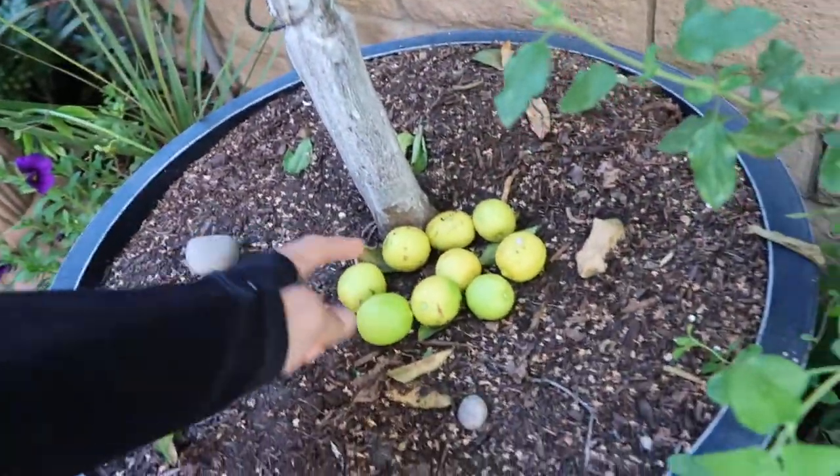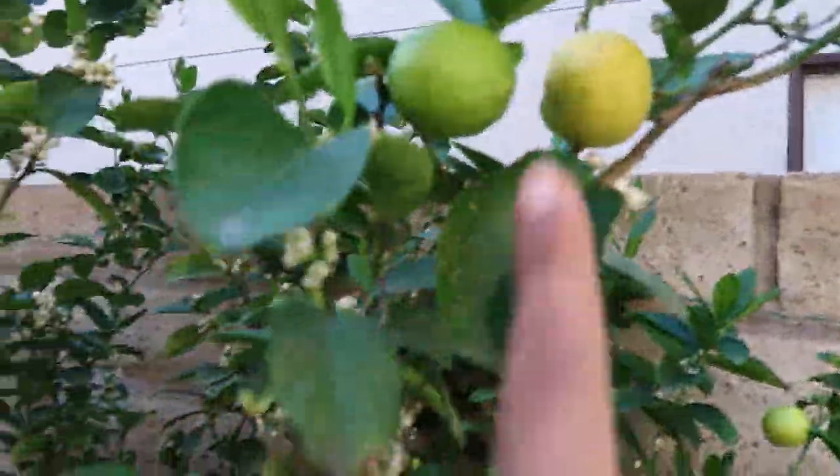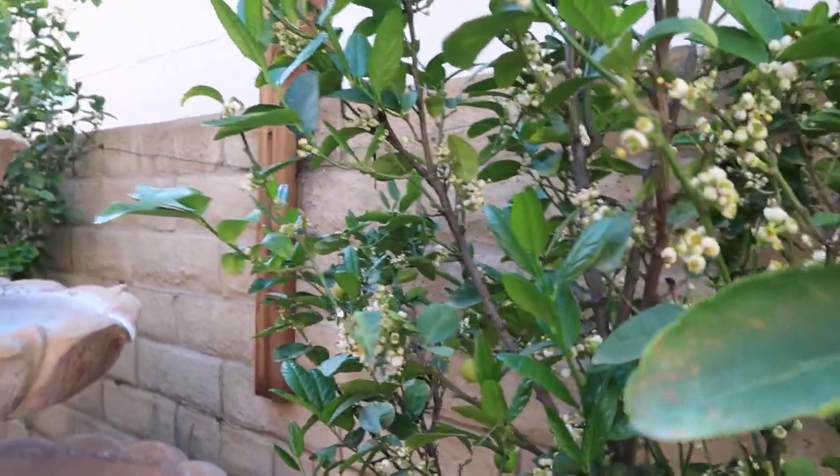And as you can see, there's still some on the tree. So once these fall off, these last about a week or two on the counter. And there's still a lot more here.